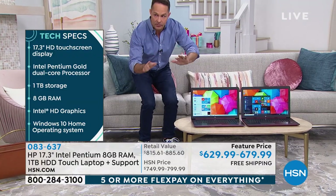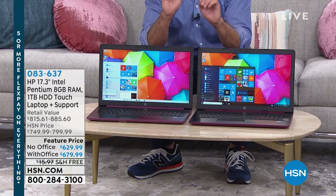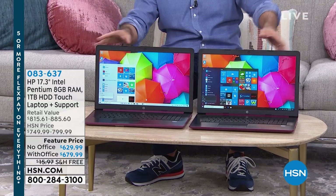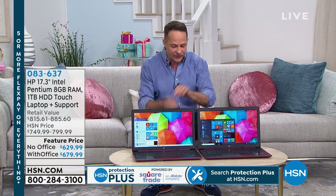I want to show you something really cool. These two computers are exactly the same except for one thing. They're both HP, both touchscreen, both have a full terabyte hard drive, eight gigs of RAM — exactly the same. One key difference.